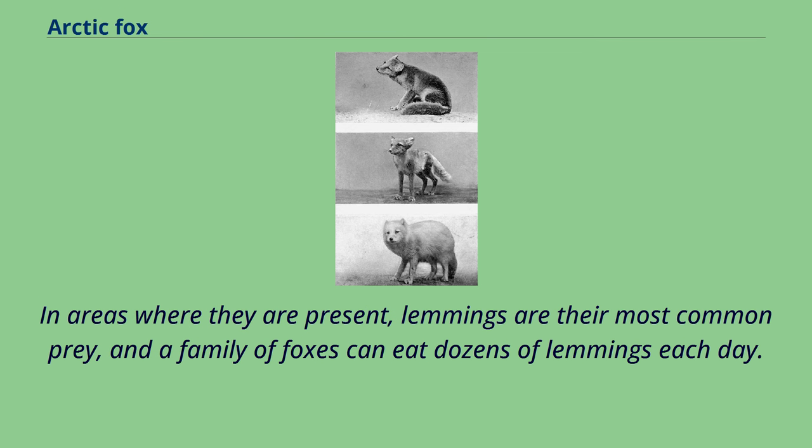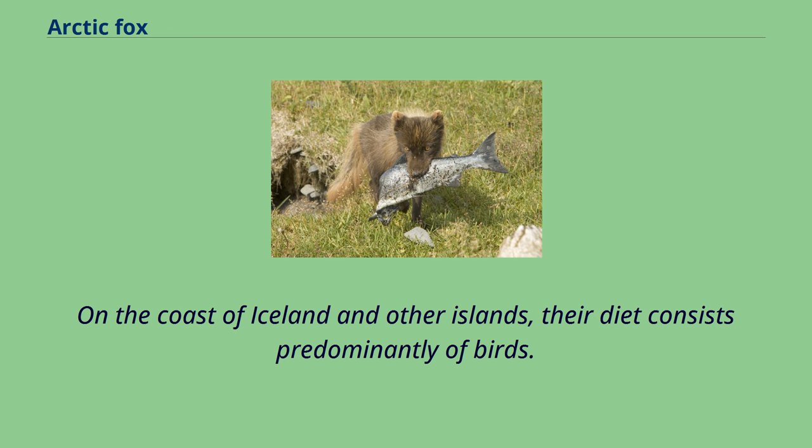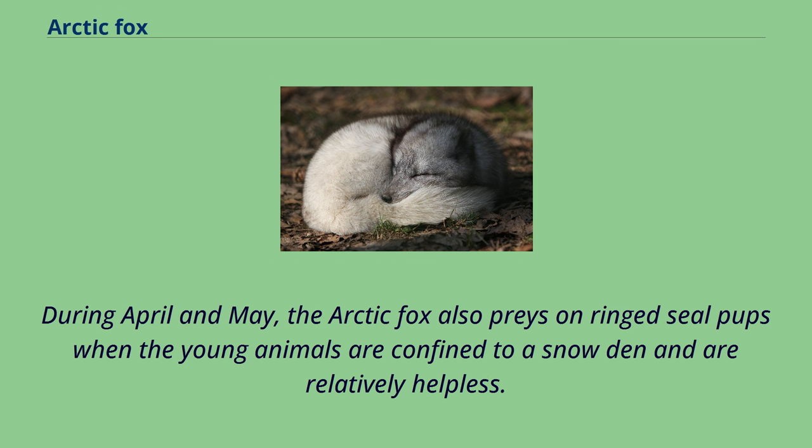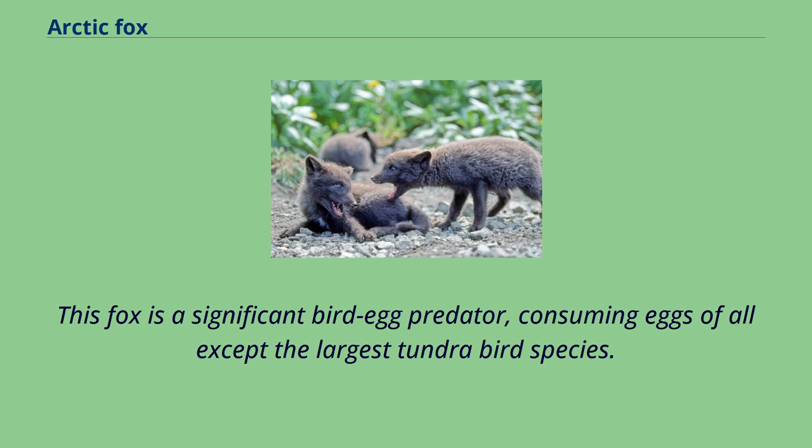In some locations in northern Canada, a high seasonal abundance of migrating birds that breed in the area may provide an important food source. On the coast of Iceland and other islands, their diet consists predominantly of birds. During April and May, the arctic fox also preys on ringed seal pups when the young animals are confined to a snow den and are relatively helpless. They also consume berries and seaweed, so they may be considered omnivores. This fox is a significant bird-egg predator, consuming eggs of all except the largest tundra bird species.